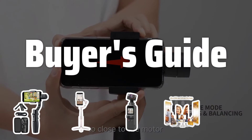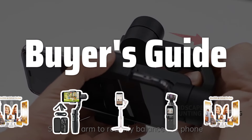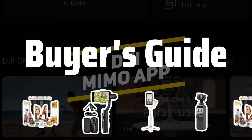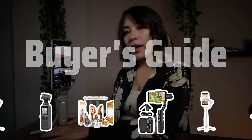Welcome to Buyer's Guide. The best smartphone gimbal is probably one of the most essential tools for capturing smooth and professional-looking video footage on the go. Today, we're diving into the world of smartphone gimbals to find the best options for all your filming needs. Now let's take a look at the best smartphone gimbals we chose for you.